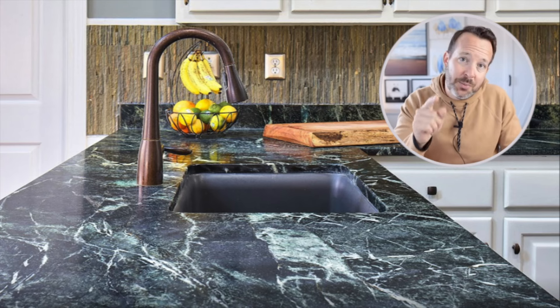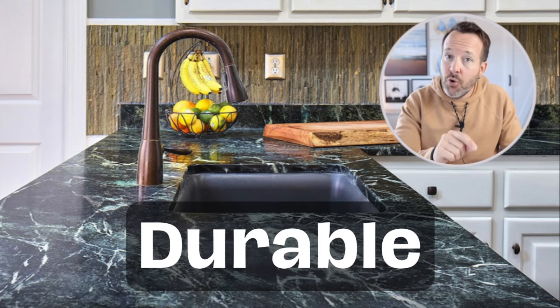I also expect countertops to be durable. Quartz slabs are very durable, granite is naturally very, very durable — I've done tests with granite where I dropped sledgehammers on it and it barely did a thing. Soapstone is also a very durable countertop. It's not going to crack or break on you; if you did drop something on it, your countertop is likely going to be very safe.